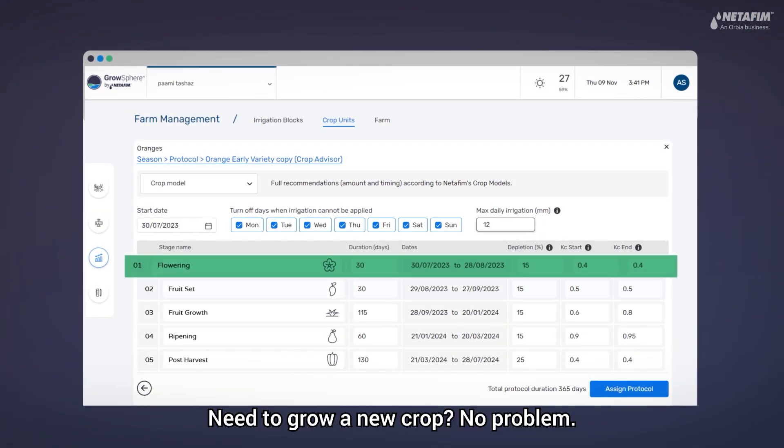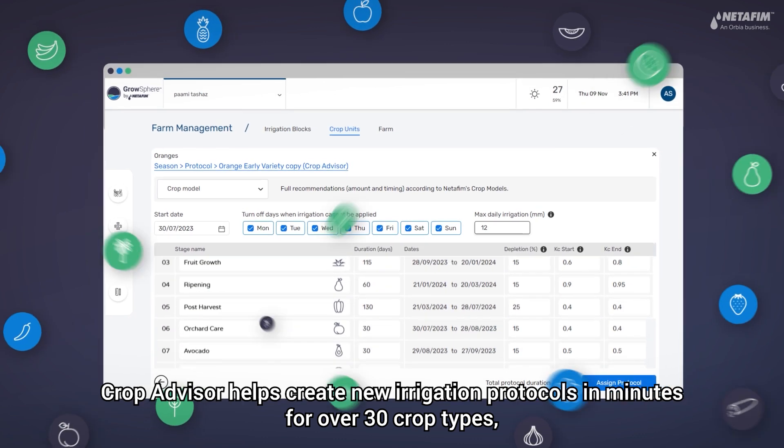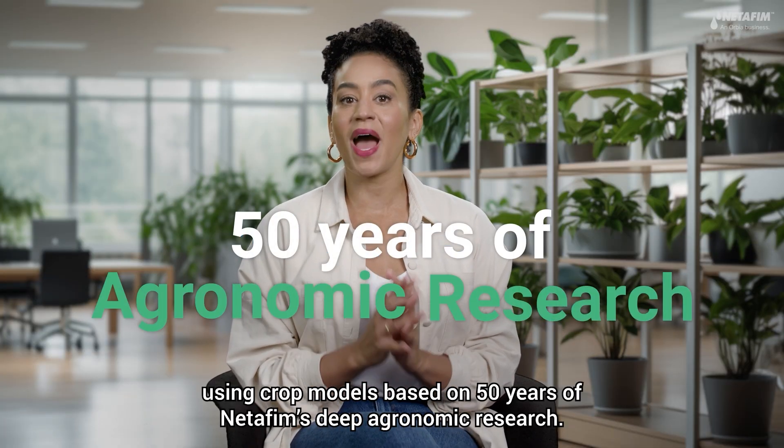Need to grow a new crop? No problem. Crop Advisor helps create new irrigation protocols in minutes for over 30 crop types, using crop models based on 50 years of Netafim's deep agronomic research.